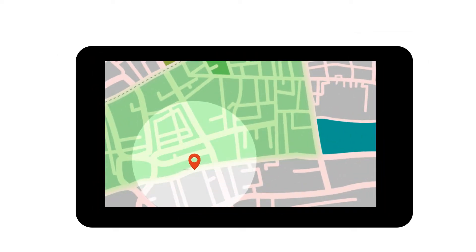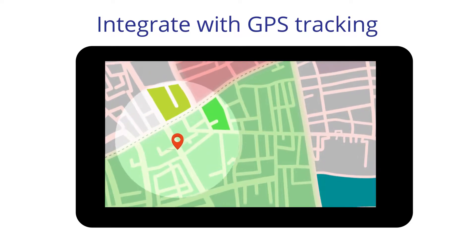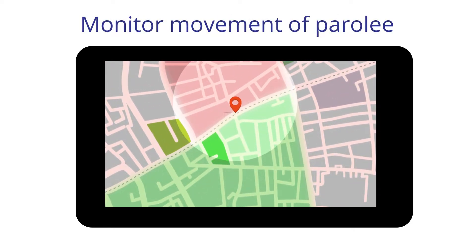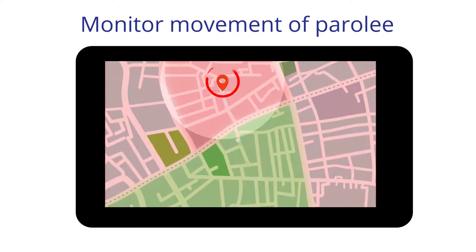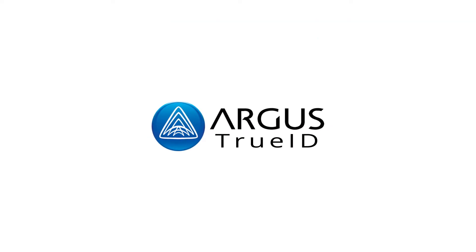If secure GPS tracking is required, Argus' technology can integrate with the GPS hardware to ensure that the parolee's identification is carried across the required IT systems. This ensures that specific movement requirements that have been assigned to the parolee are tracked and monitored.